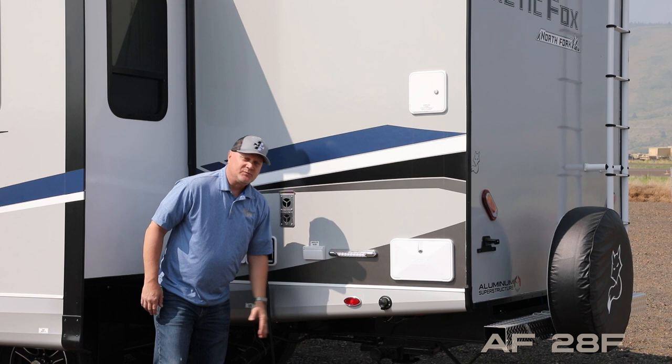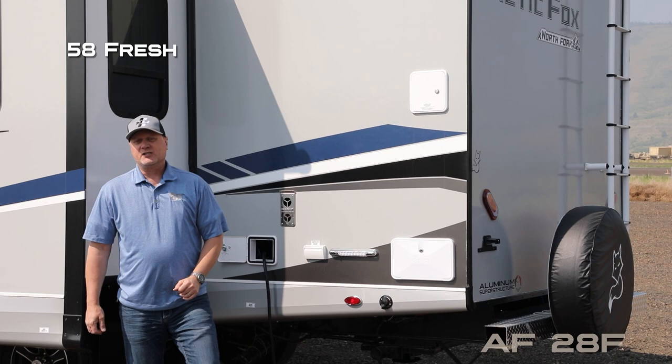All tanks are heated and closed with color-coded knife valve handles. Capacities include 58-gallon fresh, 40-gallon gray, and 35-gallon black. On the exterior of the coach you're going to find a full-size bumper-mounted spare with cover.